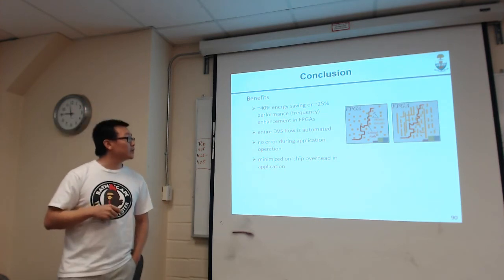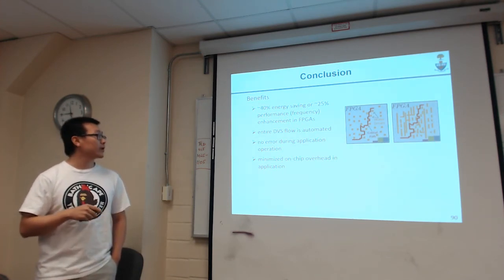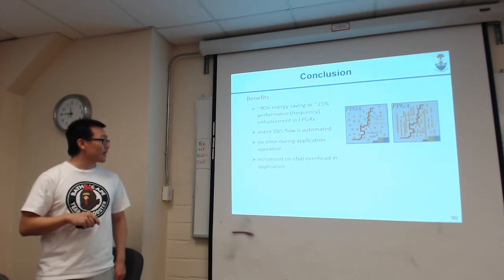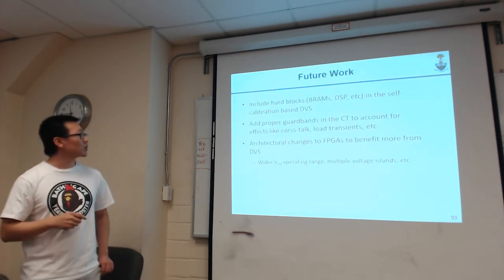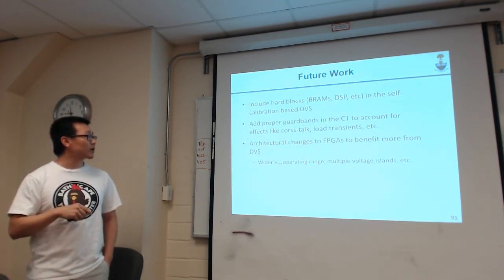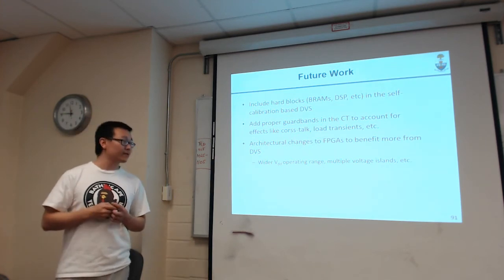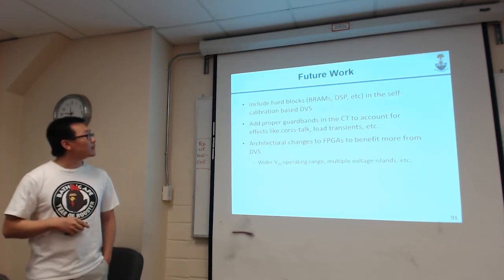In conclusion, the proposed scheme tested on two benchmarks gives around 40% energy saving or 25% performance enhancement. The whole process is highly automatic, we can guarantee no errors while the application is running, and we have minimized on-chip overhead during operation. For future work: include hard blocks in the self-calibration scheme; add proper guard bands in the calibration table to account for crosstalk and power supply transients; and consider architectural changes to the FPGA to benefit more from DVS, such as a wider VDD operation range or multiple voltage islands.